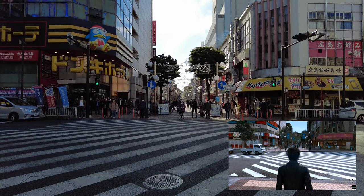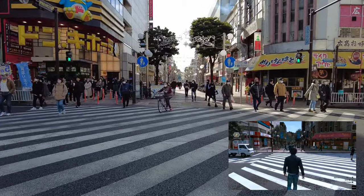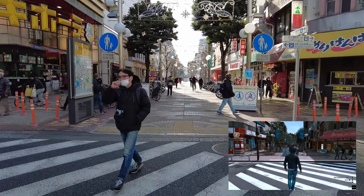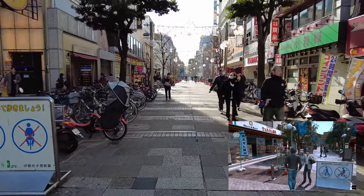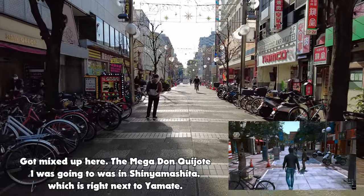We'll pick back up here at the crosswalk near the Don Quixote, crossing over into Isezaki-cho Sanchome. There's a pretty big Don Quixote there as well — there's a giant fish tank right outside and the entrances are quite large. Though I did prefer the mega Don Quixote over in Yamate, not too far away — it's a little bit easier to shop at.